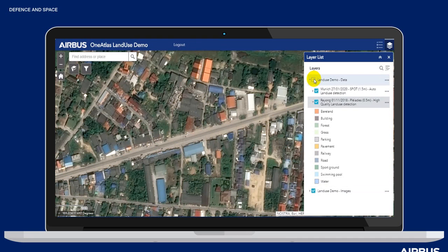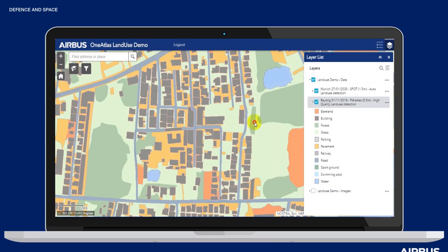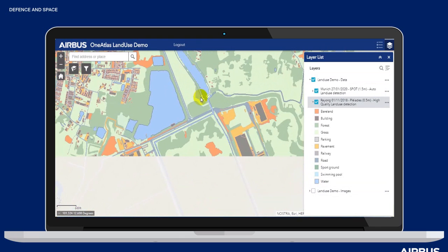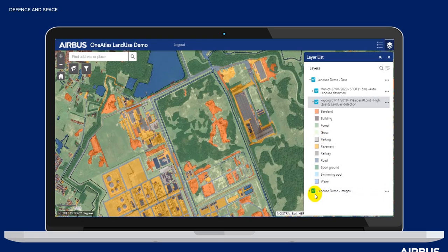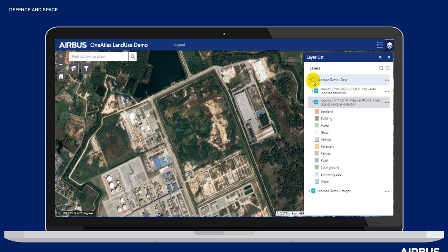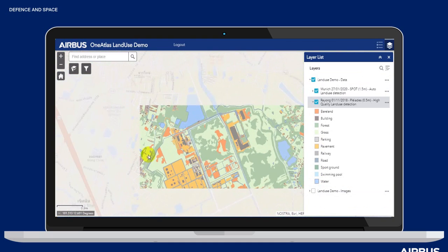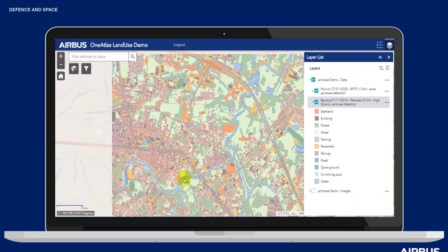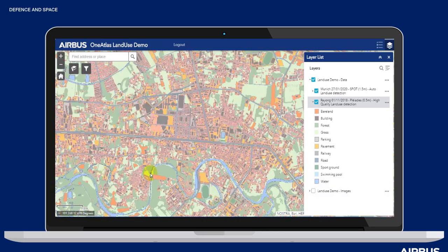In this urban area you can clearly see the different land use classes and the precision of the contours. This would suit a variety of applications requiring cartographic precision, ranging from land administration and insurance purposes to construction and international aid. You can better understand land use across your city, region, or country; gain insight into road and transportation networks to allocate resources; identify properties and assets in flood zones; and accurately measure the distance of a property from vegetation to assess wildfire risk.